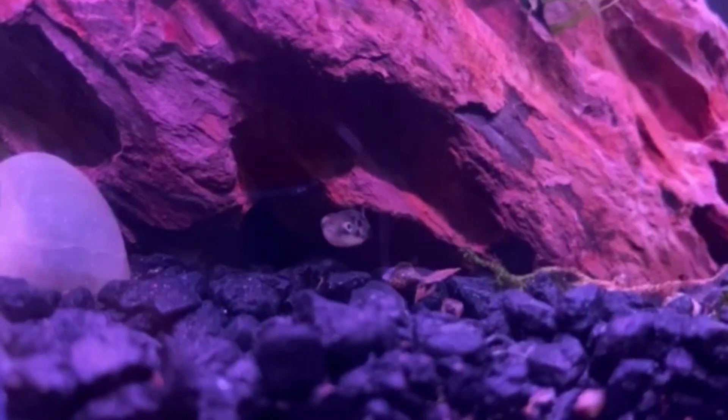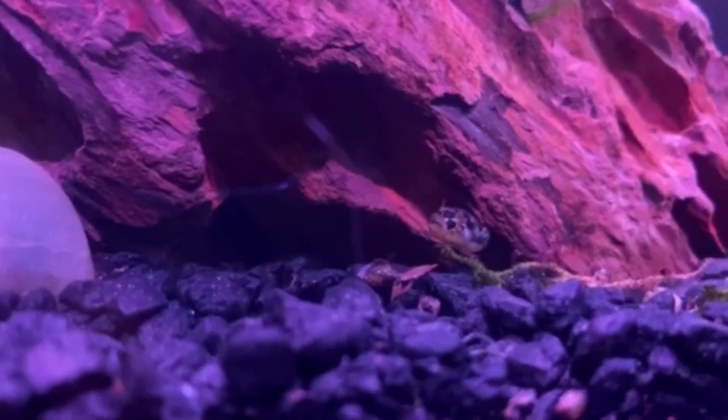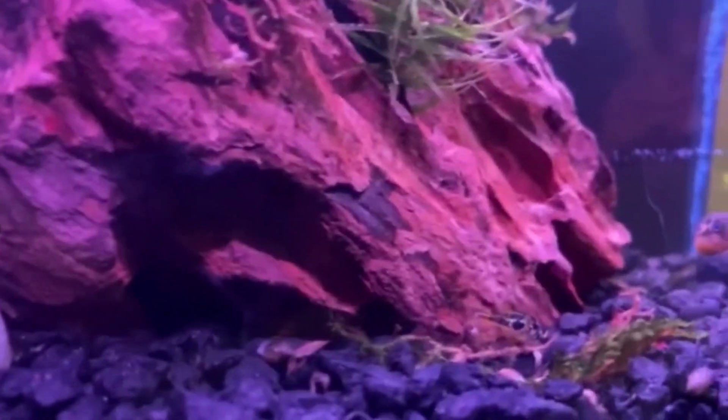Okay, guys. Last look at the pea puffers. We actually have four of them in this tank right now, and I don't know if we're gonna get any more, because it's gonna probably get crowded if we get some more. So, that's it. That's gonna be it for today with the pea puffers.